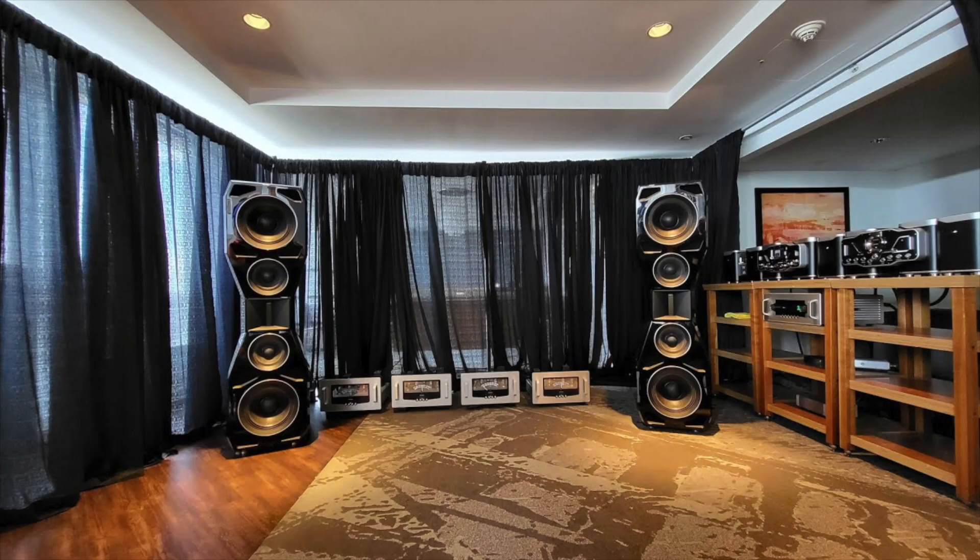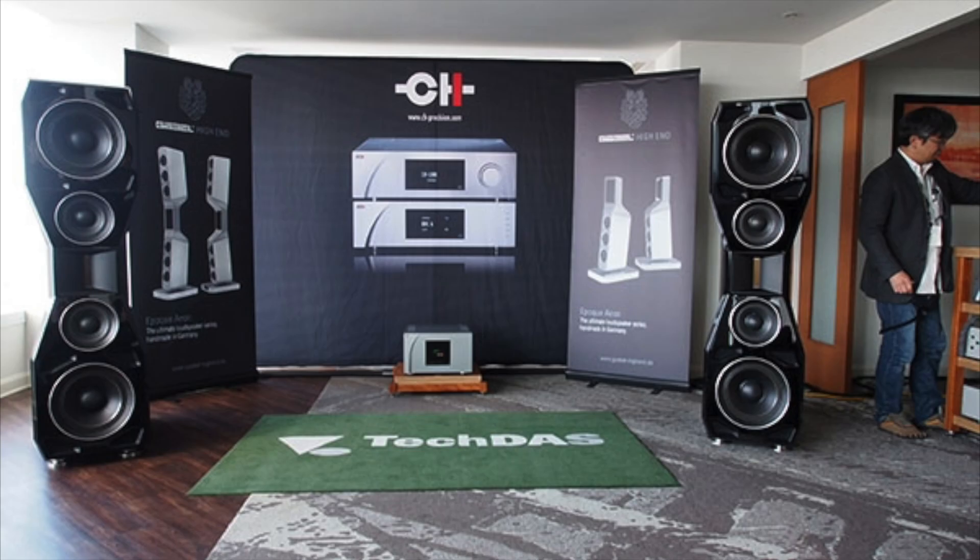Full transparency: this is a room that has never blown me away in the past. I don't want to be dishonest here. In the past, when they showed it with Parasound, Audio Research, and CH Precision, it never really checked my boxes.